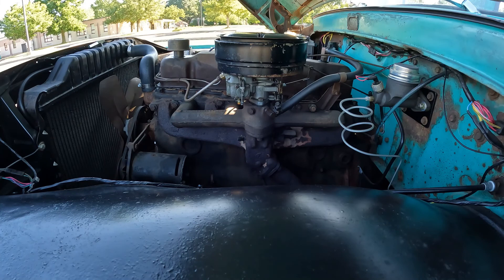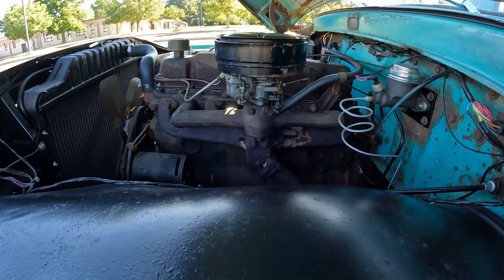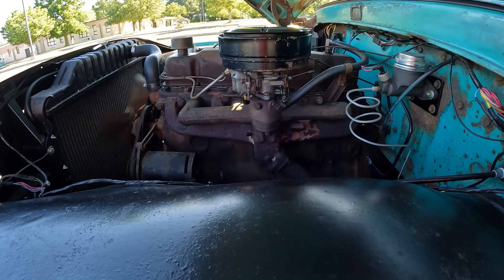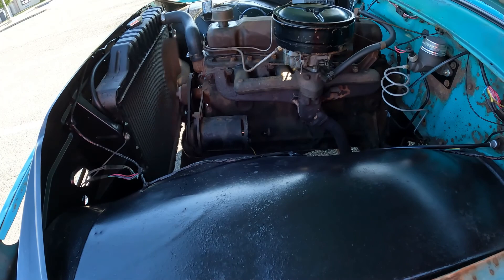This motor has made me fall in love with straight sixes. This thing runs and sounds like a sewing machine — and this is a hot start, no choke, no accelerator pumping. It's a beautiful thing.